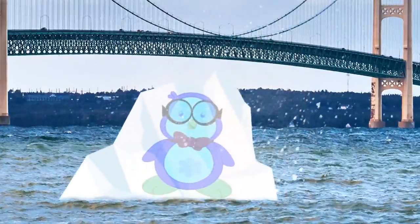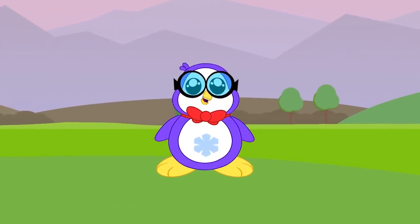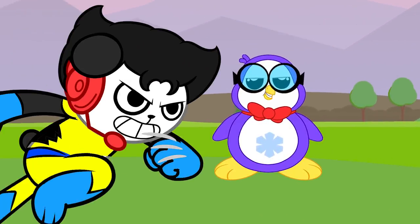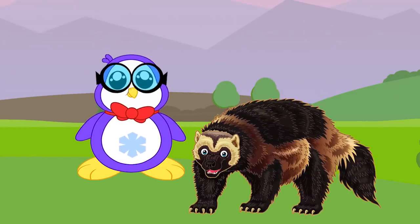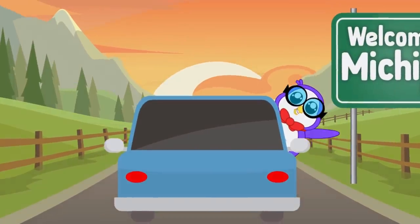Wow, that's cold! Michigan was nicknamed the Wolverine State — not that Wolverine, the animal Wolverine! I hope you learned a lot about Michigan. See you on the next state.